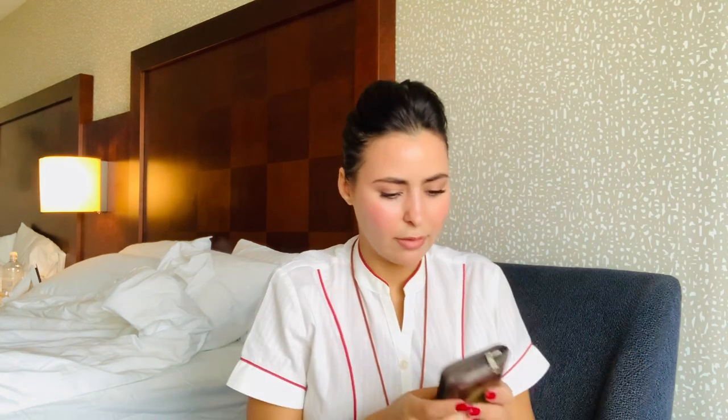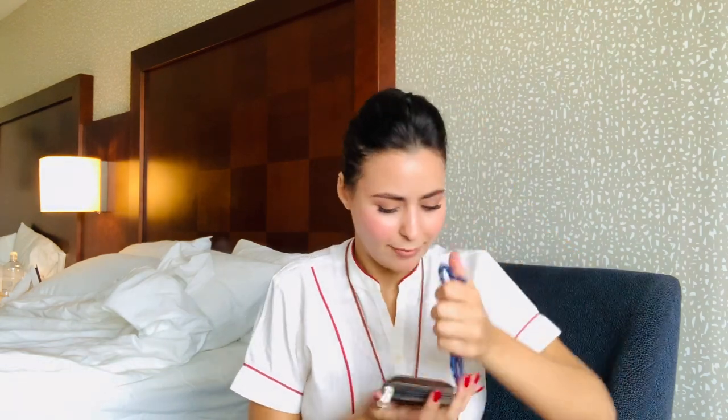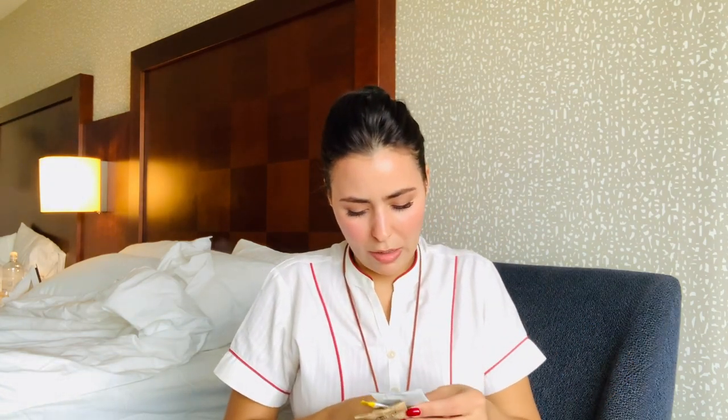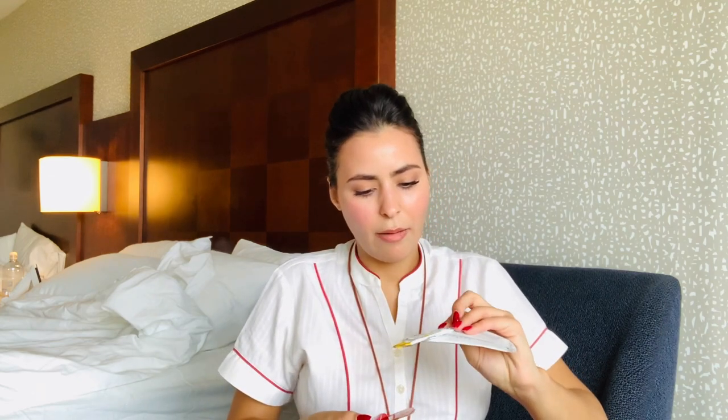I have my holy book in here — my grandmother gave it to me and I always keep it in my bag. She also gave me another item I keep, and they both remind me of her. I also have a refreshing towel and an Ultima electrolyte mix that I just mix with water whenever I need electrolytes.